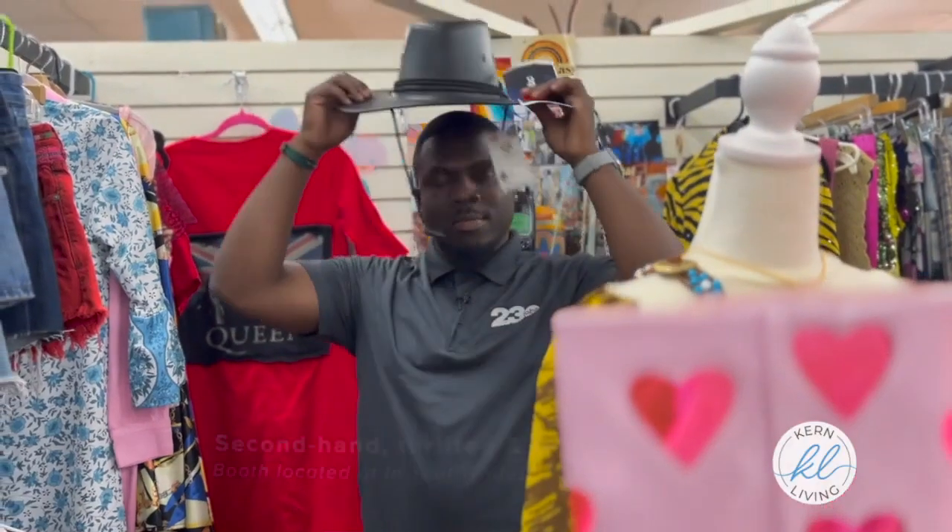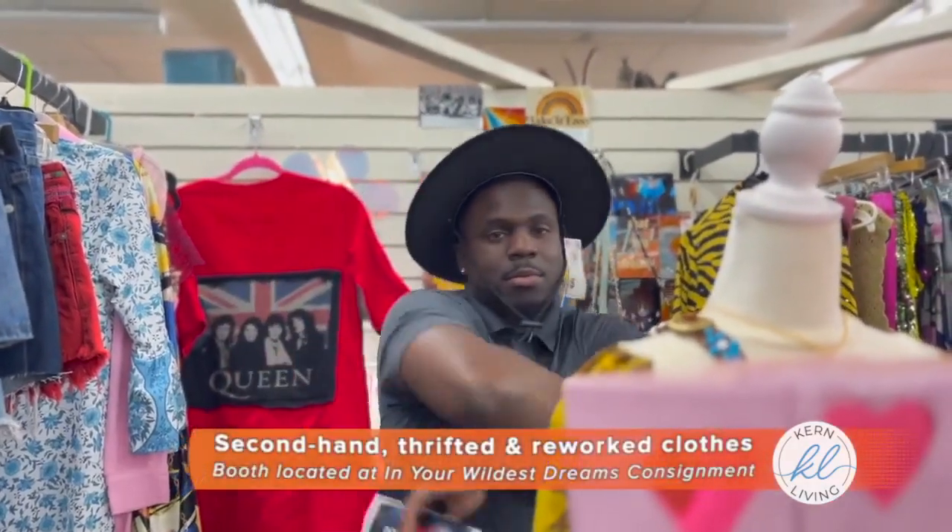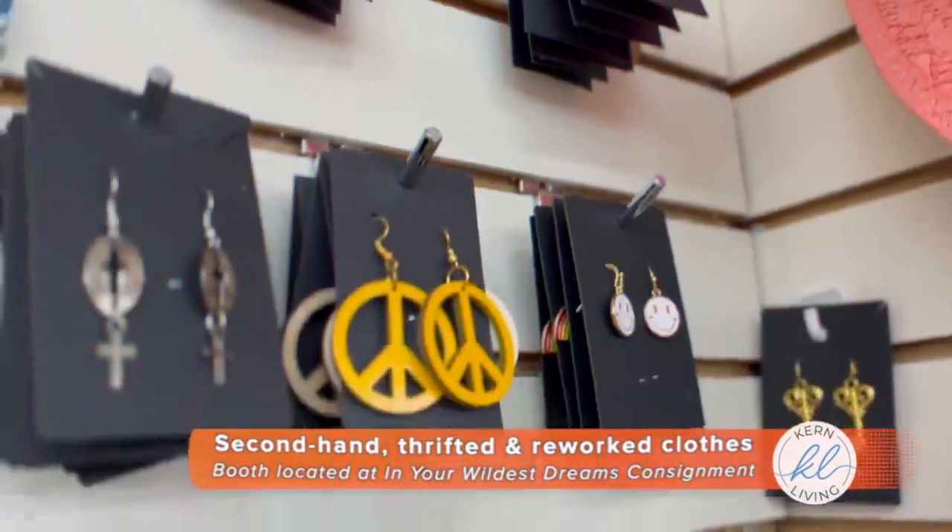You're either buying thrifted secondhand or from people like me. I'm a single mom, so you're benefiting a family and you're also benefiting the economy.